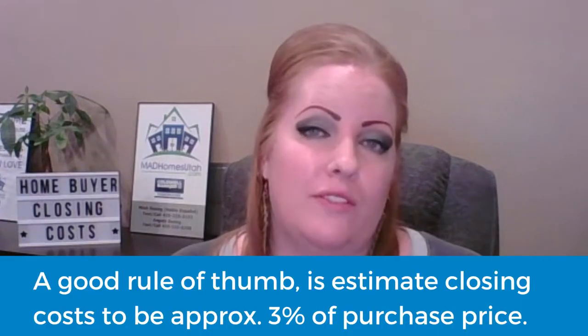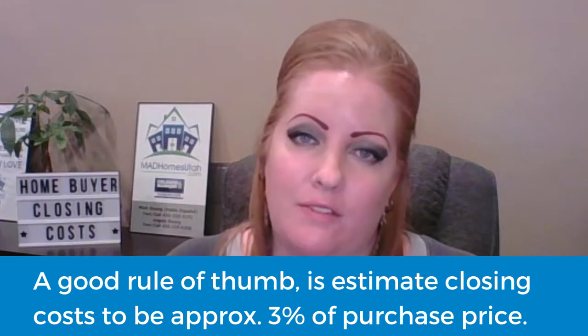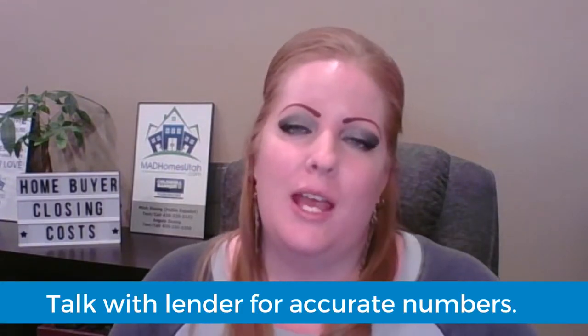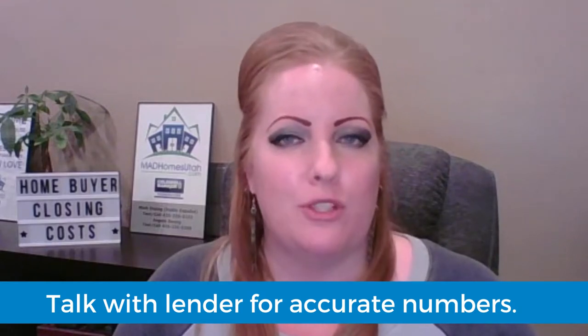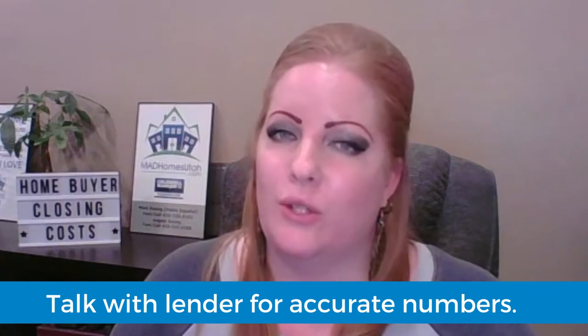The cost can include a variety of fees and will depend on the amount of your loan and/or purchase price. As a good rule of thumb, I usually estimate 3% of the purchase price to help give homebuyers an idea of how much closing costs are going to be. To get a more accurate number, I would suggest talking to your lender, because they're going to be able to break down numbers for your situation and loan type.